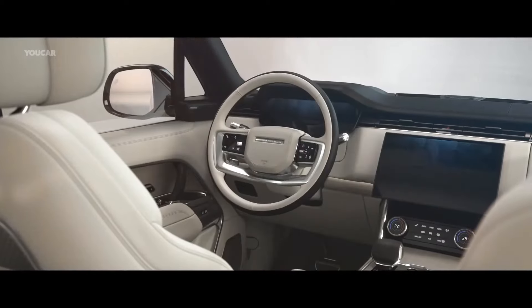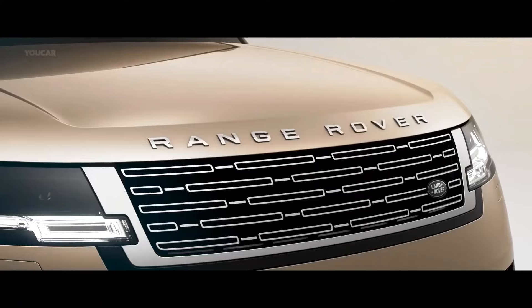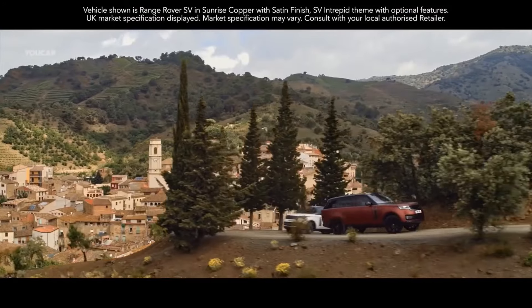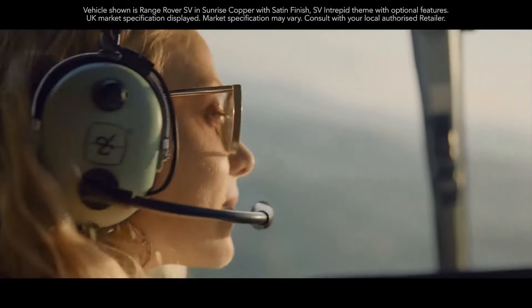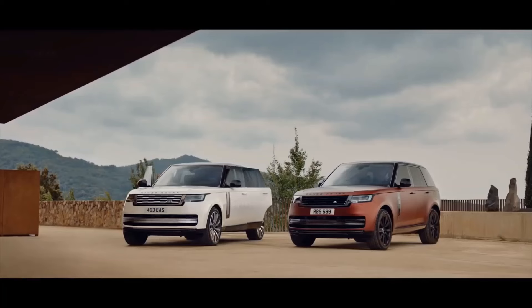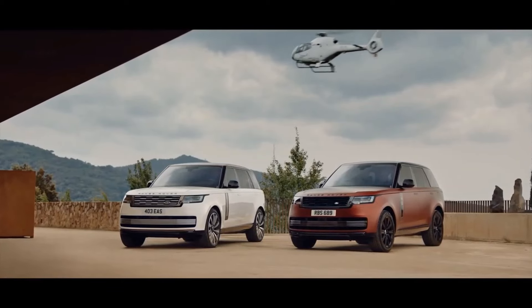Along with plenty of creature comforts, the latest Range Rover includes plenty of tech to make life easier, as well as a choice of petrol, diesel, and plug-in hybrid powertrains. We're testing the D350 diesel with mild hybrid technology here. The new Range Rover has plenty of competition at this price point, and one of the best is another British model, the Bentley Bentayga.